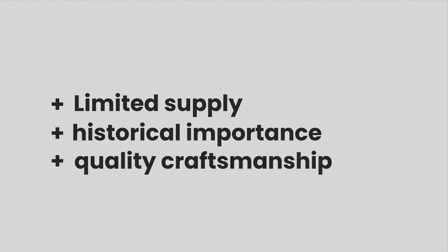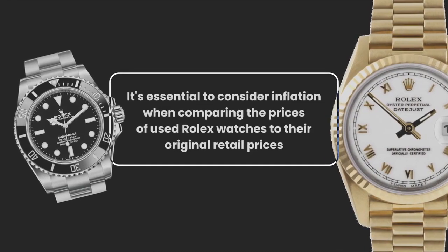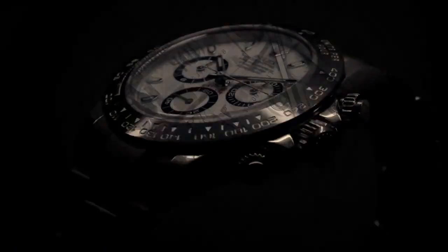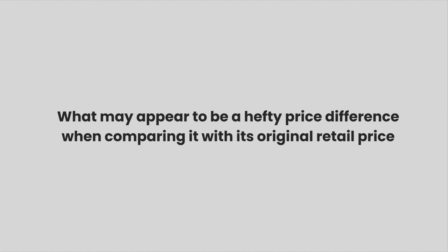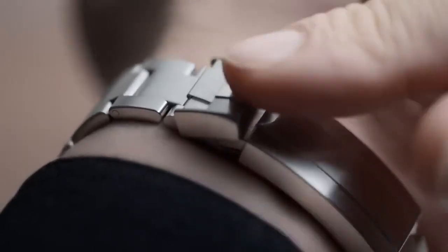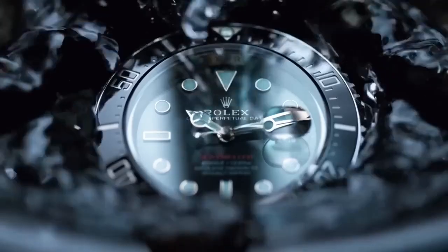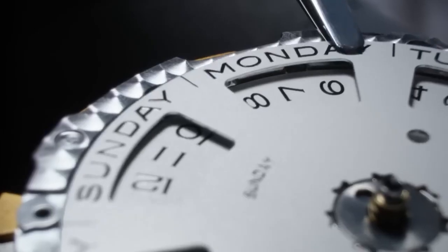Their historical importance and quality craftsmanship drive the price. It's essential to consider inflation when comparing the prices of used Rolex watches to their original retail prices. Money's value changes over time. What may appear to be a hefty price difference when comparing it with its original retail price might have a different impact after inflation is considered. Adjusting the prices of used Rolex for inflation will help you understand their actual value in today's market, allowing buyers and collectors to determine the relative affordability of a model or an era.